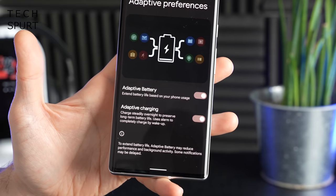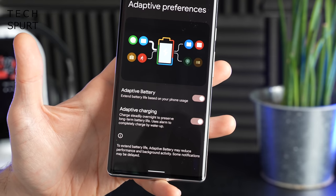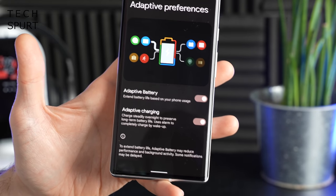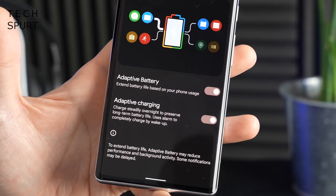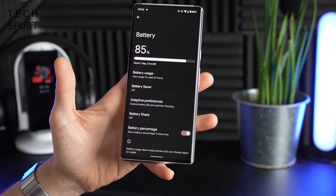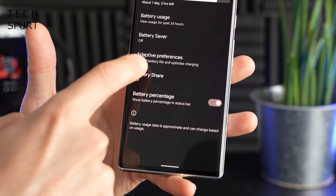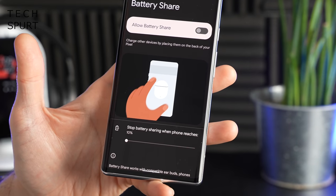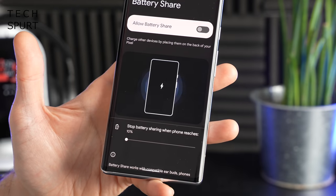Adaptive Charging figures out when you usually plug your phone in and when you take it off charge, making sure it just trickle-charges up to full capacity just before you leap out of bed in the morning. That should help prevent long-term battery damage. With the Pixel 6 and Pixel 6 Pro you've also got the Battery Share feature, which basically allows you to reverse wireless charge any of your accessories or other smartphones that support wireless charging.